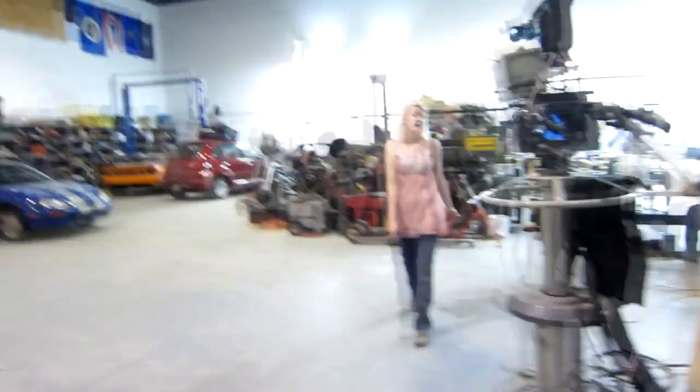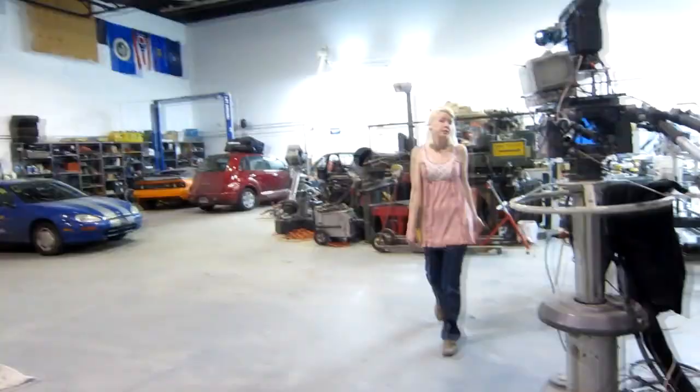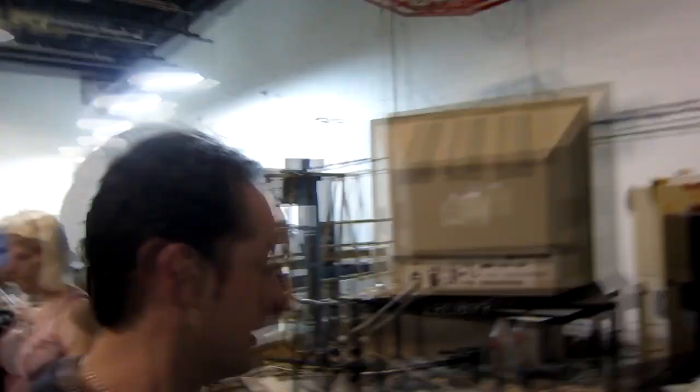Why is there a pallet jack wheel sitting in the middle of the floor? Because somebody broke the pallet jack instead of coming to any staff member and saying they broke it — they just moved it and the wheel went boom. We don't know who broke the pallet jack. We'll find out. Who broke the pallet jack? Don't be a douche.